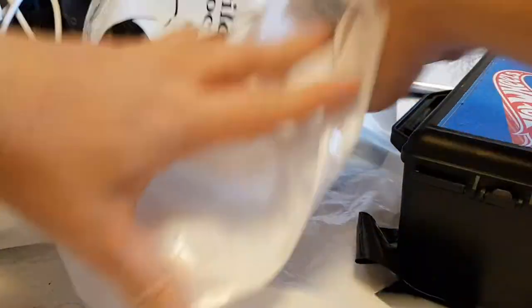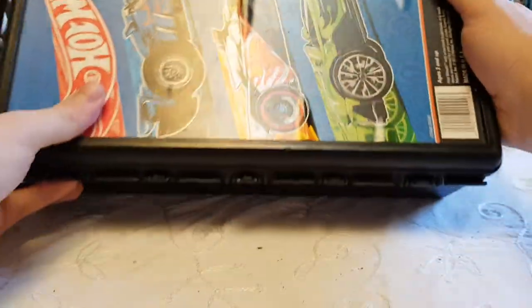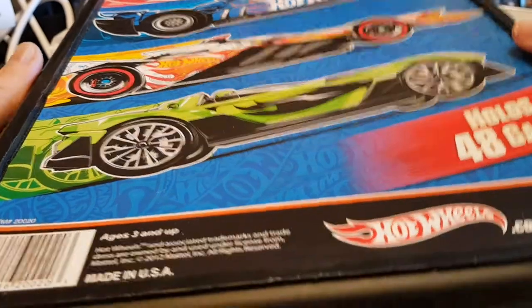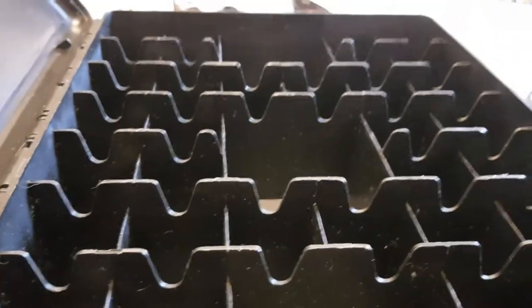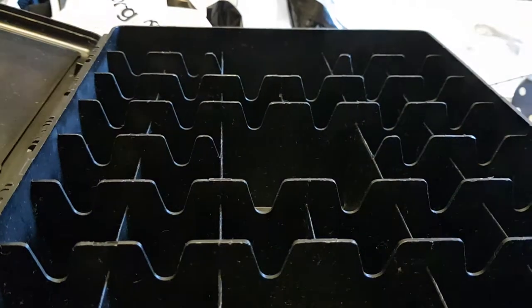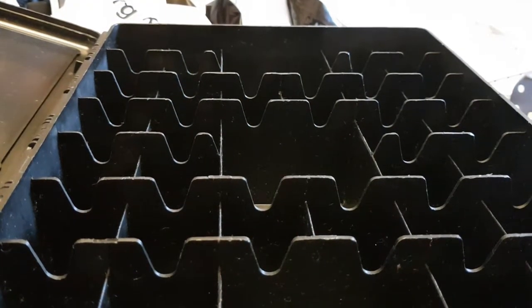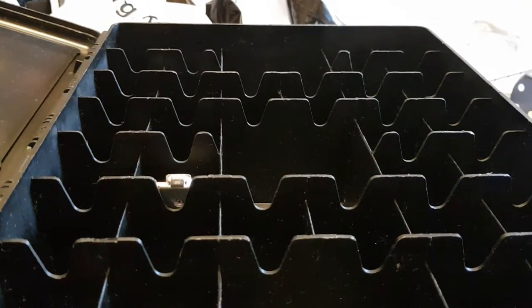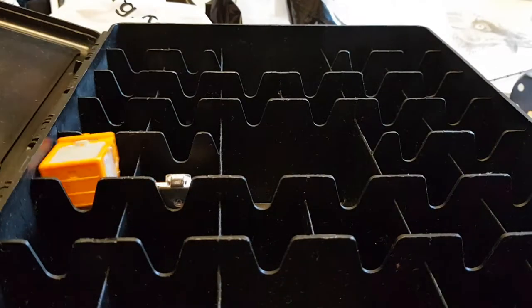So we'll start with the obvious one because it's just there. It's a Hot Wheels 48-car storage box with big ones in the middle. It's literally just here to put toy cars in, because I have a lot of toy cars and they're all in a box that's not very well organised.